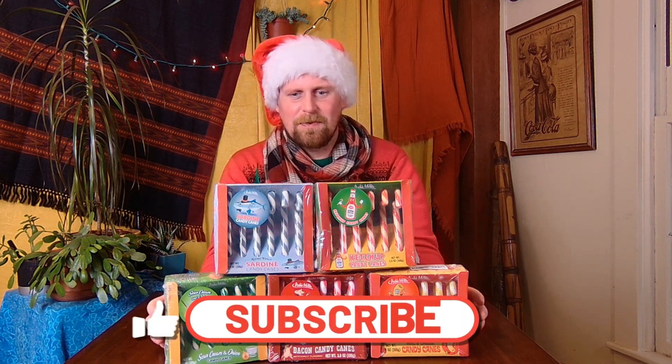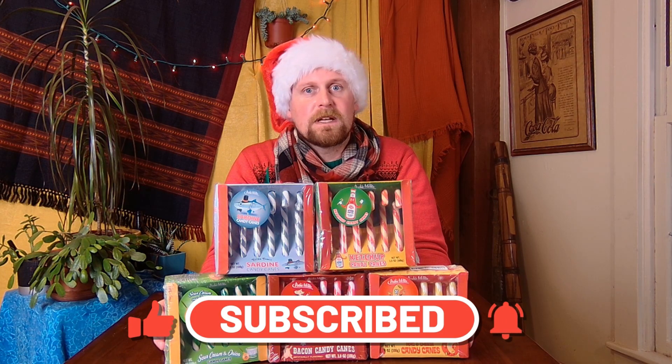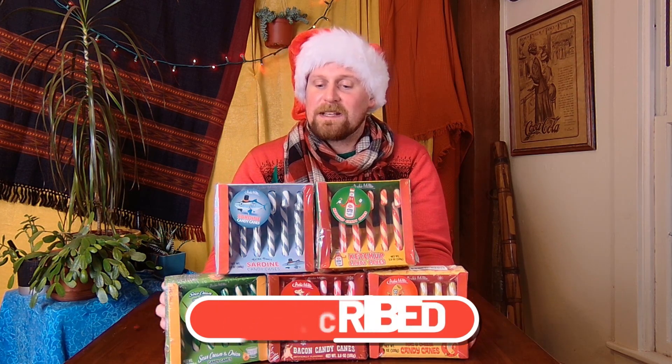Merry Christmas, Buckheads, and welcome to a nice, fun, and festive episode. Today we're going to be trying some candy canes. We got sour cream and onion, we got bacon, we got mac and cheese, ketchup, and sardines. I hope you enjoy.